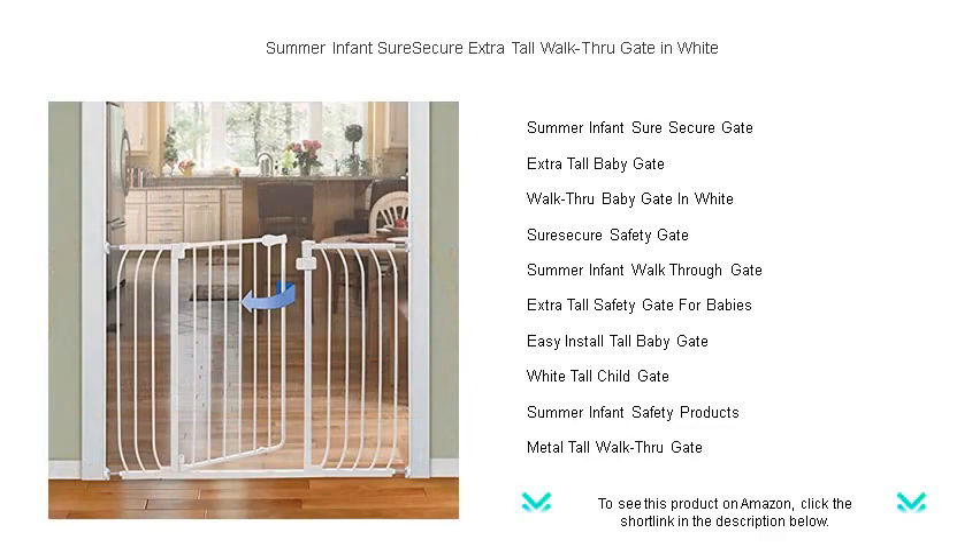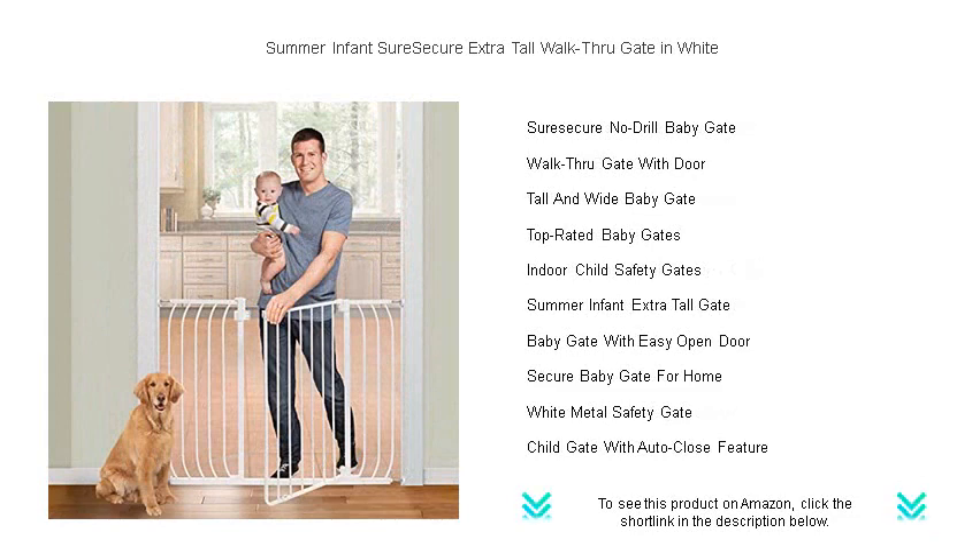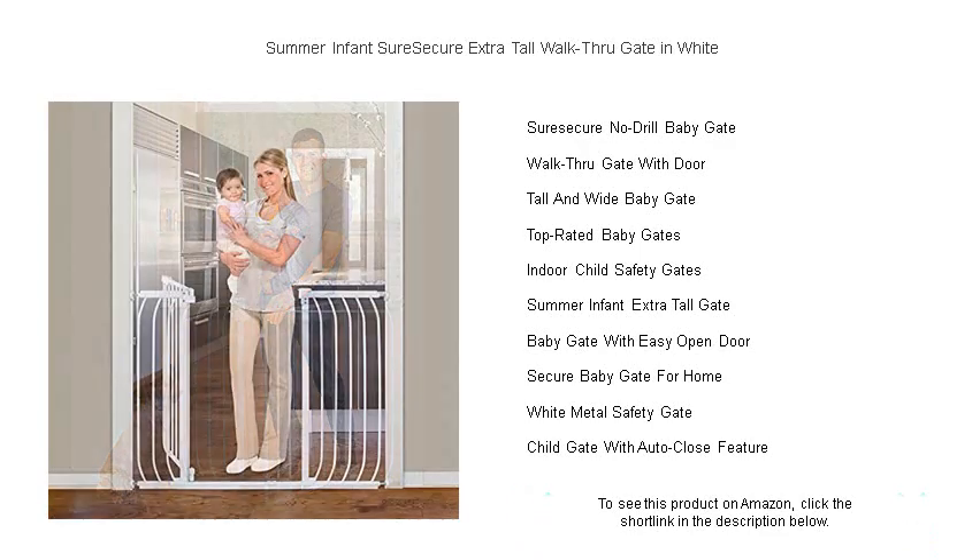The Sure Secure system provides a secure pressure mount installation that protects your walls and can be adjusted for a perfect fit. Designed for versatility, it can be used between rooms or at the top and bottom of stairs. The one-handed operation and auto close feature ensure that the gate closes behind you, keeping safety a priority even when your hands are full.